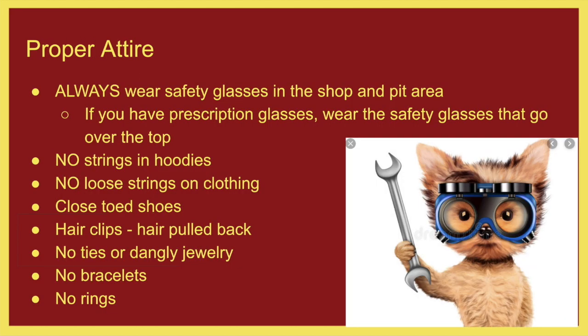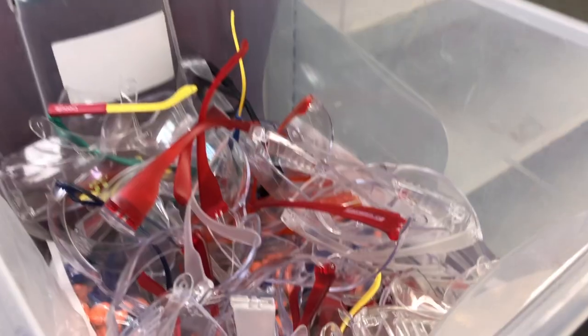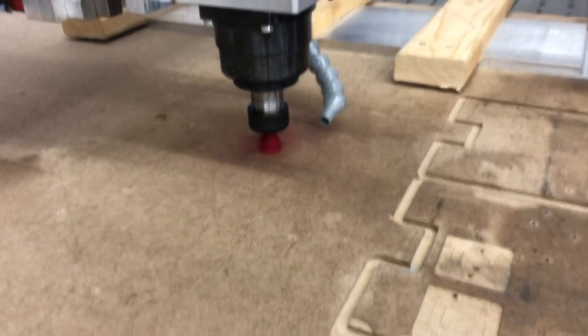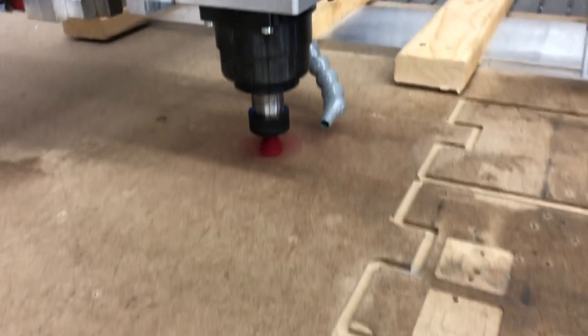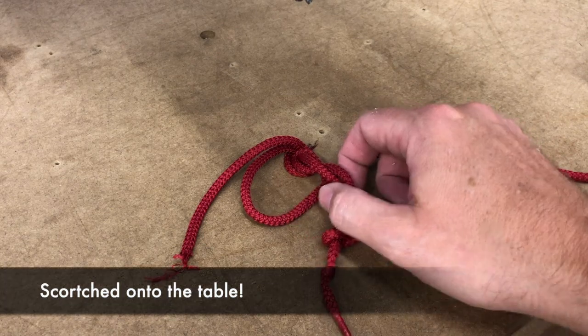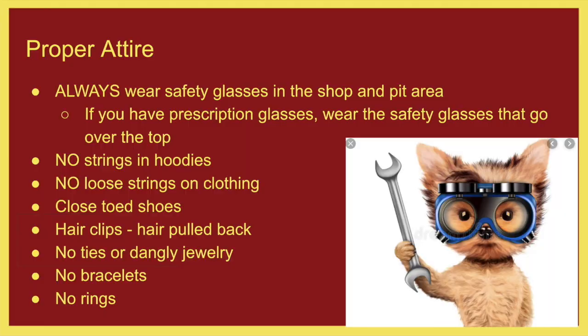One of the big things is proper attire. Always wear safety glasses and make sure that you don't have loose articles of clothing. Strings on hoodies are a great example — hoodies are very popular, but you need to remove the strings from hoodies before having them in the shop. Closed-toed shoes are required in the shop. No jewelry — no ties, no bracelets, no rings, nothing else. We don't want there to be a chance that something gets caught in our machinery.